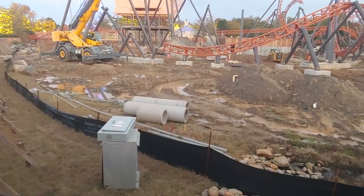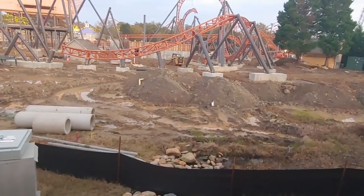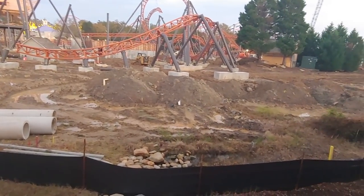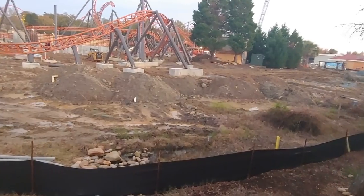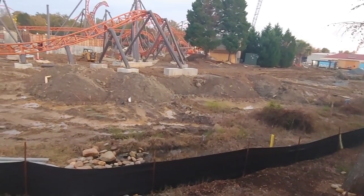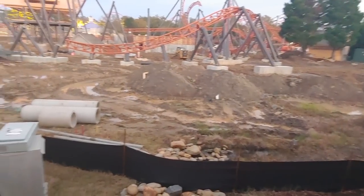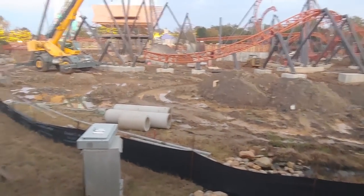It looks like they've got a lot of water main work or electrical work left to do as well, but lots of track work has been completed over at Carowinds. These videos were provided by Carowinds Fans Only — a huge thank you to them, go check them out on Facebook.